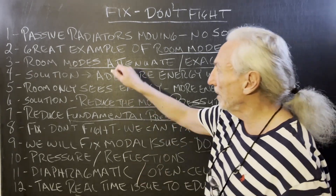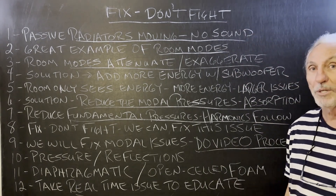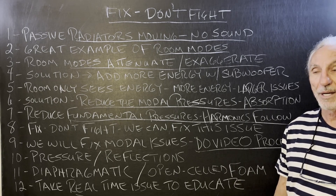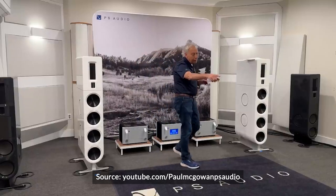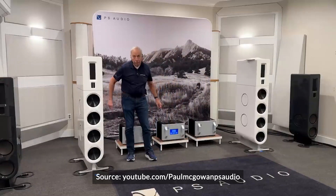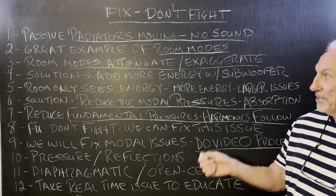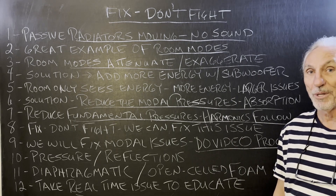One of the things was that his passive radiators on the sides of his speakers were moving, but he couldn't hear any sound. As he's sitting in his listening chair, he doesn't hear the low bass coming out of these. He can see the passive radiators moving like crazy, but there's no sound in the room.